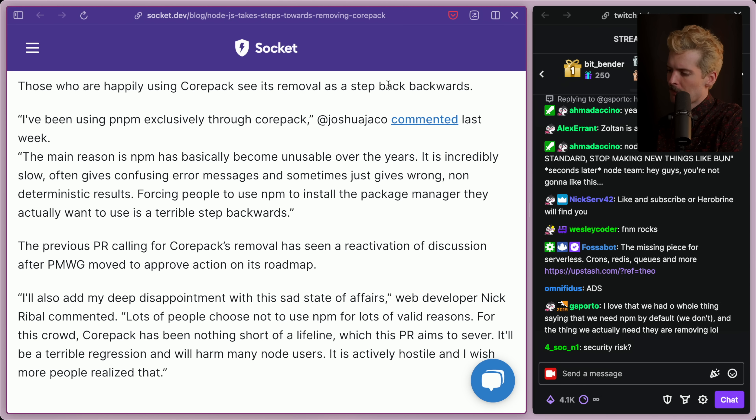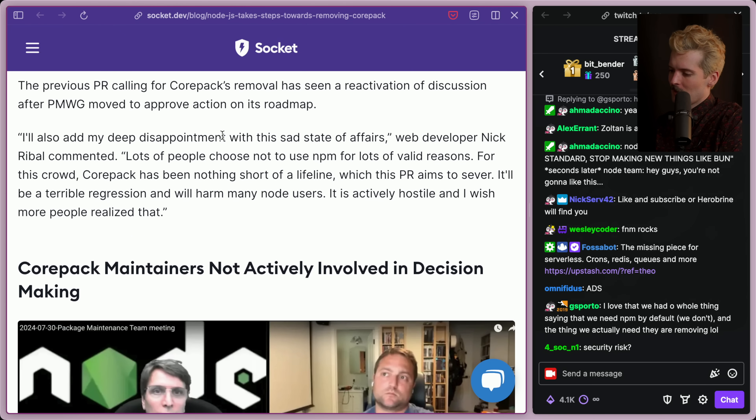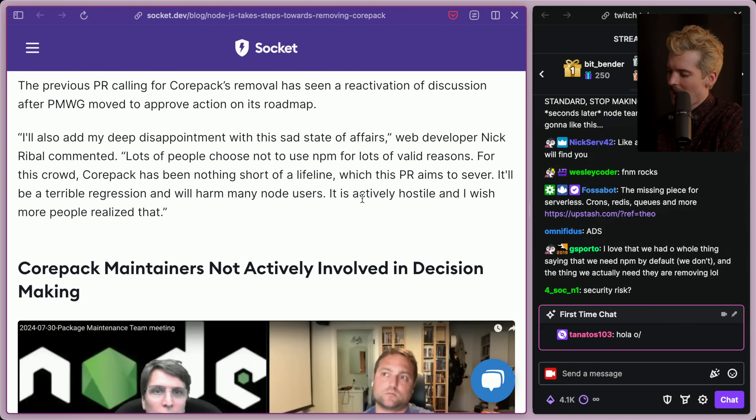Those who are happily using Corepack see its removal as a step backwards. 'I have been using PNPM exclusively through Corepack,' said one commenter. 'The main reason is that NPM has basically become unusable over the years — it's incredibly slow, often giving confusing error messages, and sometimes just gives wrong, non-deterministic results. Forcing people to use NPM to install the package manager they actually want to use is a terrible step backwards.' Nick Ribal added his deep disappointment: 'Lots of people chose not to use NPM for lots of valid reasons. For this crowd, Corepack has been nothing short of a lifeline. It'll be a terrible regression and it will harm many Node users.' There are so many reasons to use PNPM — from monorepo support to sharing the package cache so you don't have to have 5x the node_modules across projects.